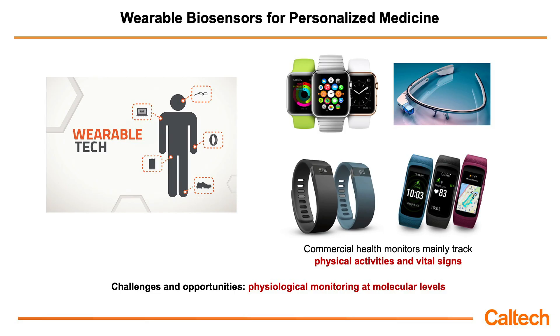As we know, wearables can play a very important role in personal care because they can continuously collect data from our body and tell us what's going on and what's going wrong with our health. If you look at commercially available health monitors like Apple Watch or Fitbit, they can mainly track physical activities and vital signs, but fail to provide more useful information about our health at the molecular level. So one major gap — which is also a great opportunity in this field right now — is how can we collect this missing chemical and molecular information continuously and ideally non-invasively.